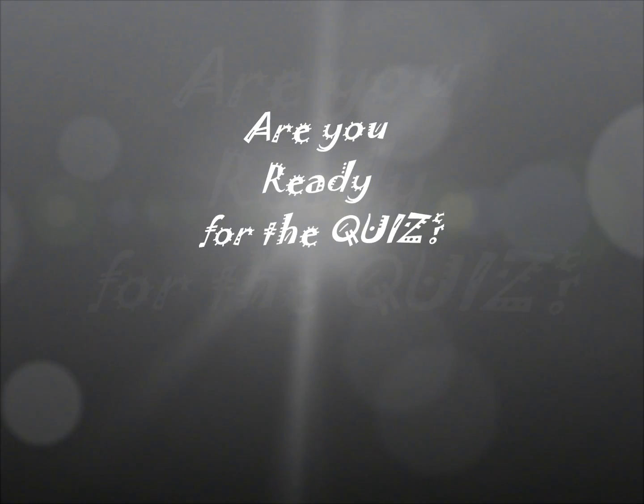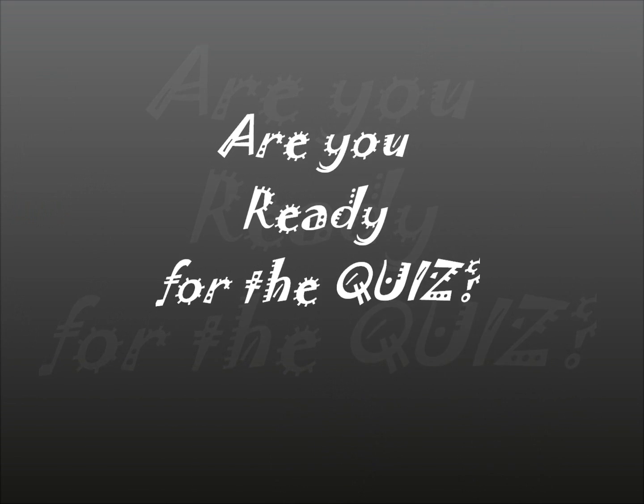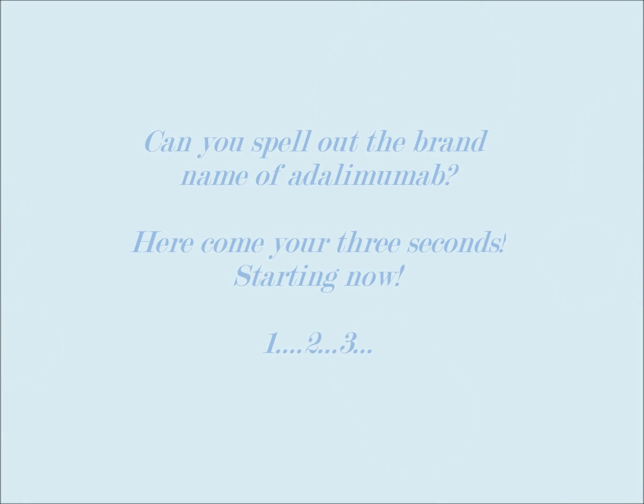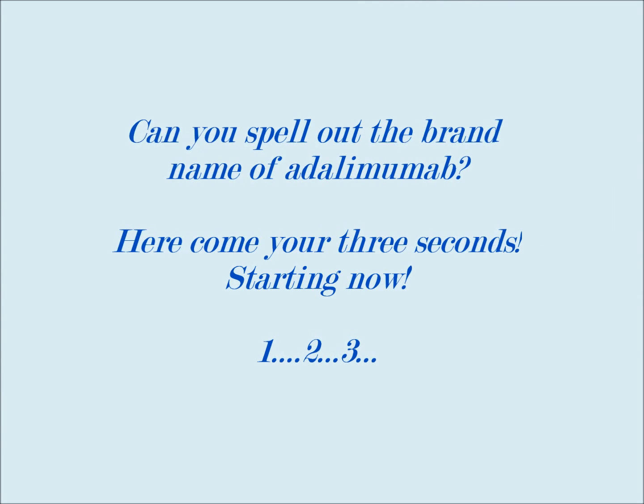So now that you know a little bit more about Humira or Adalimumab, let's start the quiz. First question: Can you spell the brand name of Adalimumab? Three seconds — start now.